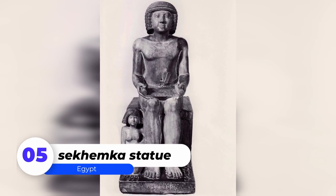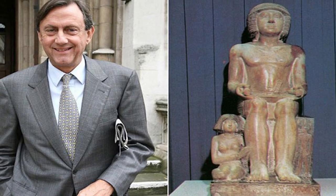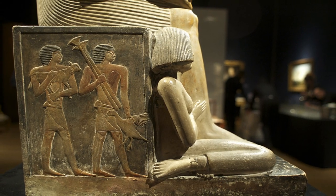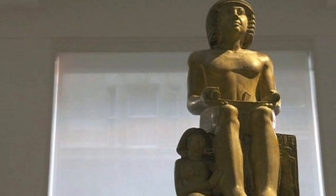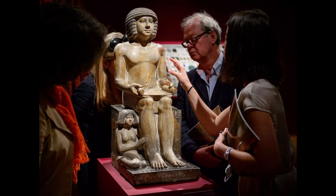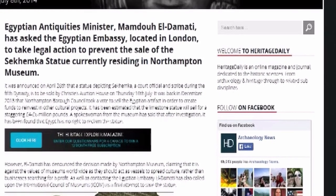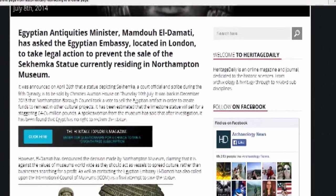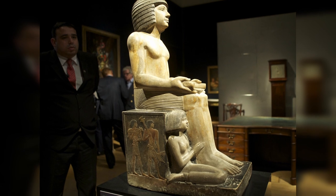Number 5: Sekhemka Statue. The Sekhemka Statue is an ancient Egyptian artifact donated to the Northampton Museum by the Marquess of Northampton in or around 1870. The statue, which is slightly older than Stonehenge, is from the 5th dynasty and depicts Sekhemka the scribe with his wife, Sitmerit. It was the subject of a contentious sale in July 2014, calling into question the museum's ownership and the ethics of selling artifacts. The statue was sold at auction by the British to an unidentified buyer for £15.76 million, breaking the world record for ancient Egyptian art.